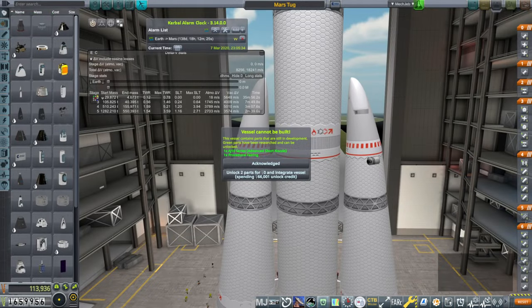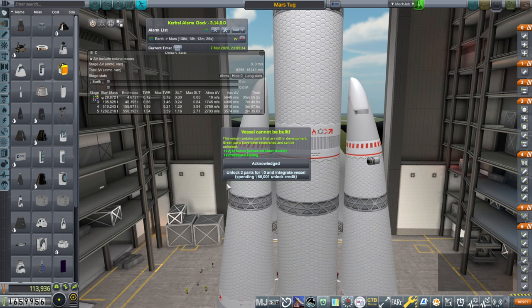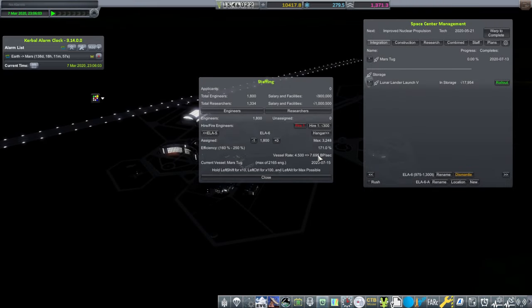Let's make sure we've got enough people at the pad. The Mars window is July 25th. The build completes July 13th, but there's rollout time — I don't know how that's going to work out. Max is 2,165 engineers so we can't do it much faster. We've got to hire another 100 though. So that's the Mars tug there — we also have to roll out everything else.